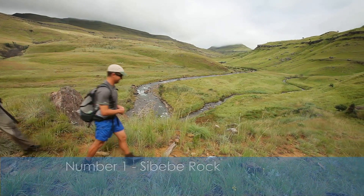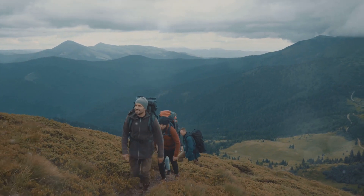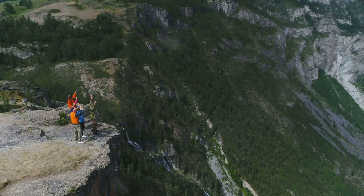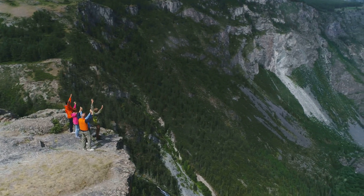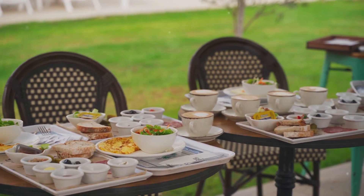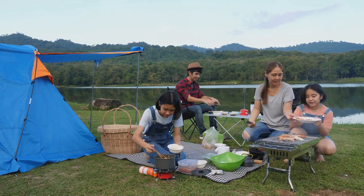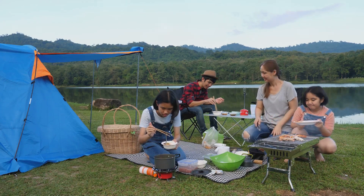And finally, number 1: Sibebe Rock. Last but definitely not least, conquer Sibebe Rock, the world's second-largest monolith. The hike to the top is challenging but incredibly rewarding, with breathtaking views waiting at the summit. After your exhilarating climb, head to the Sibebe Resort Restaurant. Feast on a gourmet meal featuring local flavors and international cuisine — a perfect way to end your adventure.